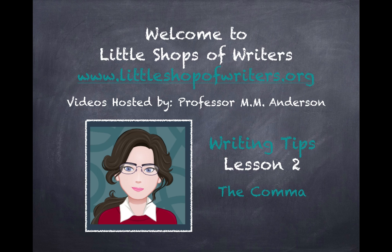Welcome to Little Shop of Writers. I'm your hostess, Professor M. Anderson. This is the second lesson in my new web series of short informative writing videos. Learn more about me and my workshops at www.littleshopofwriters.org. Lesson 2: The Comma.